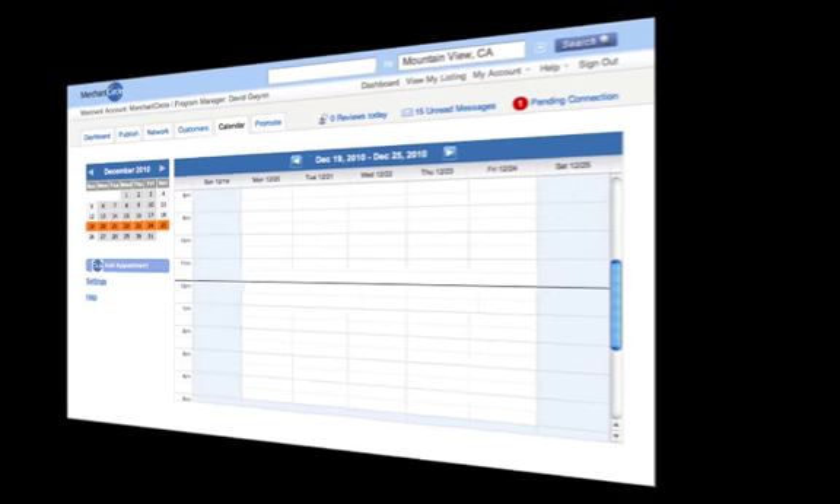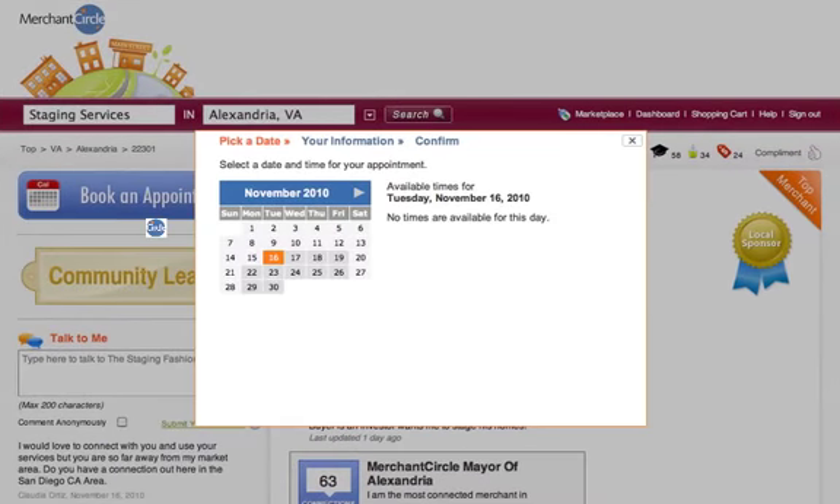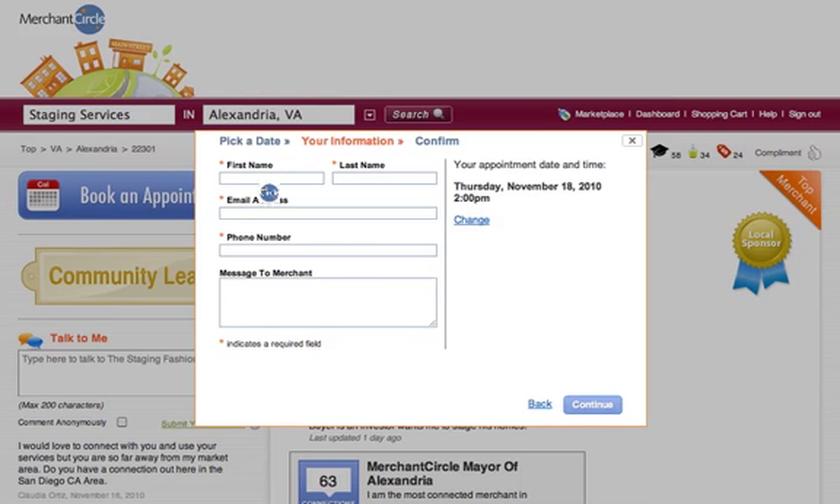Consumers who want to book an appointment can view your availability and set up a meeting online by simply clicking "Book an Appointment." They'll see available times from your appointment calendar where they can request an appointment that works for them. They'll complete the process by adding important personal contact information, and they can even leave a message.